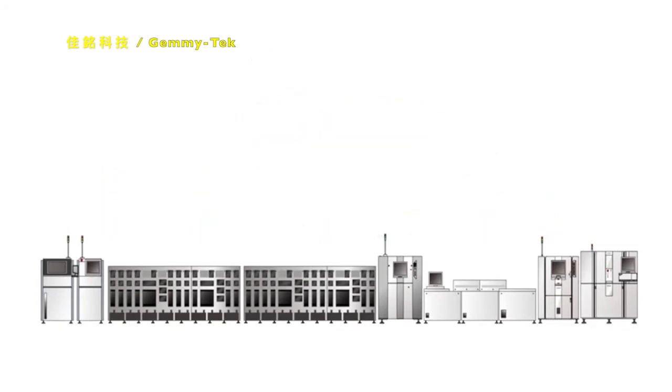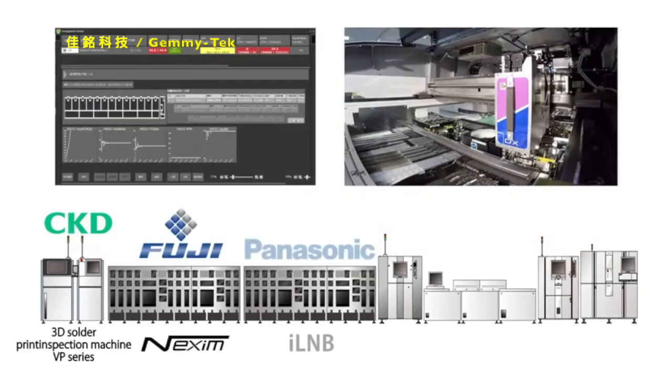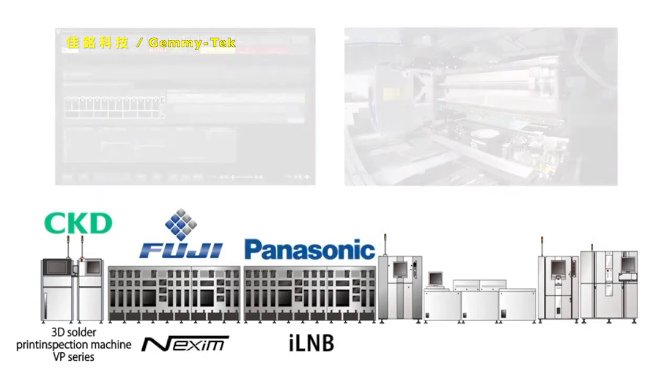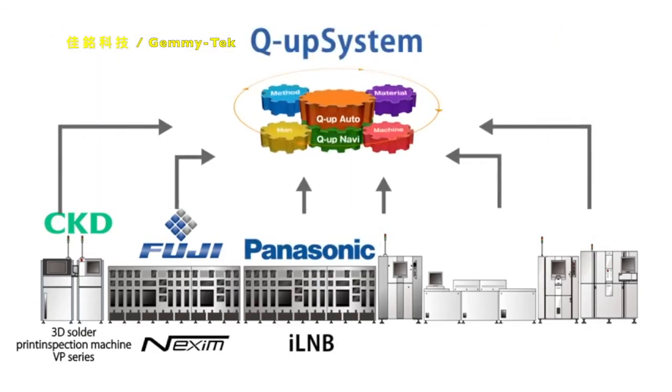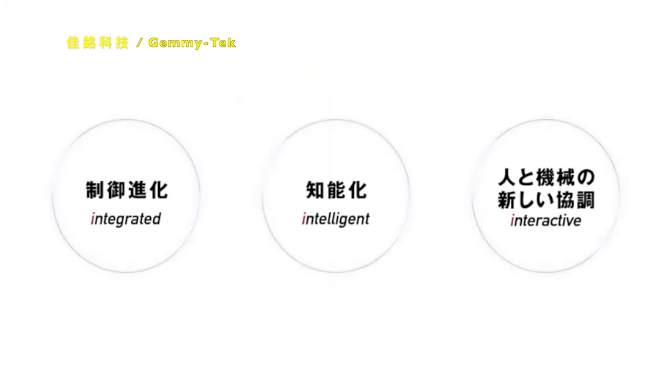OMRON will continue to contribute to the improvement of its customers' productivity and quality by promoting cooperation with other companies, such as CKD Corporation's Print Inspection Machine VP Series and Fuji and Panasonic Corporation's Mounters, in addition to our inspection system. OMRON has been fostering innovation in the manufacturing site with the concept of three eyes, consisting of intelligent, integrated, and interactive.